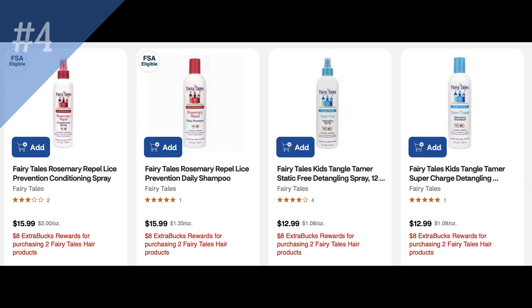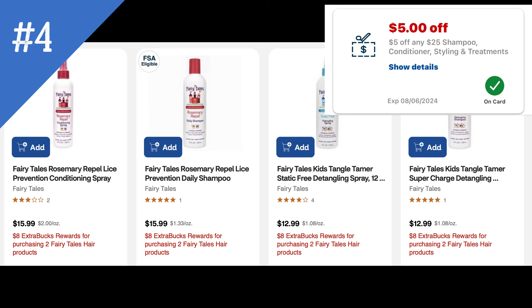Here's a deal on the Fairy Tales hair care line — great if the kids need some hair care. Buy two, get an $8 extra buck. And if you have the $5 off $25 shampoo conditioner CRT, that would work really well with this extra buck promotion.